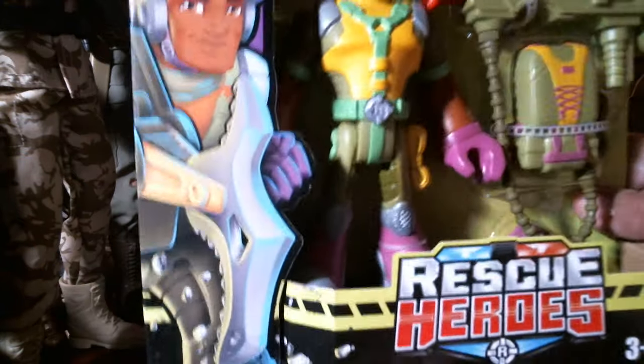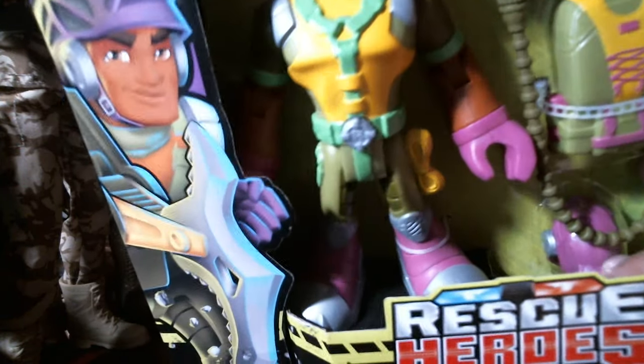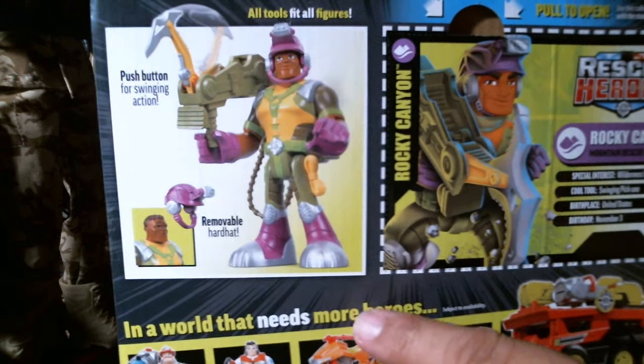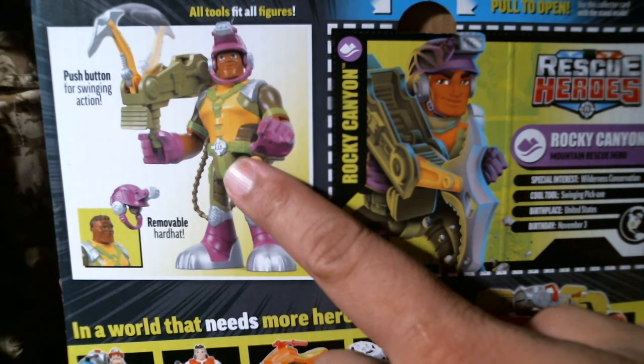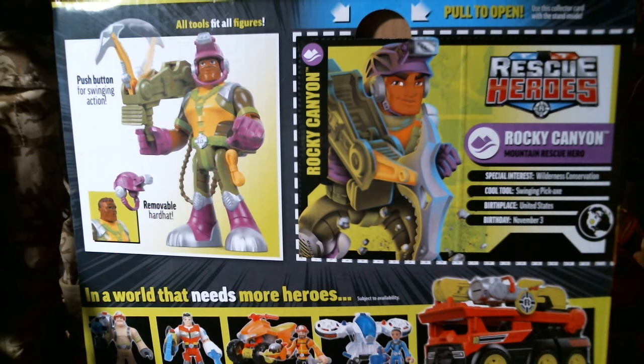Rocky Canyon is your mountain rescue expert. He's got all this cool gear and I think he has a helmet down here. Let me rotate this package — it says 'push button for swing action.' You can find these right now at your local Walmart Supercenter and on walmart.com. These are exclusive to Walmart — Fisher Price has teamed up with Walmart to bring these non-violent Rescue Heroes toys to life.